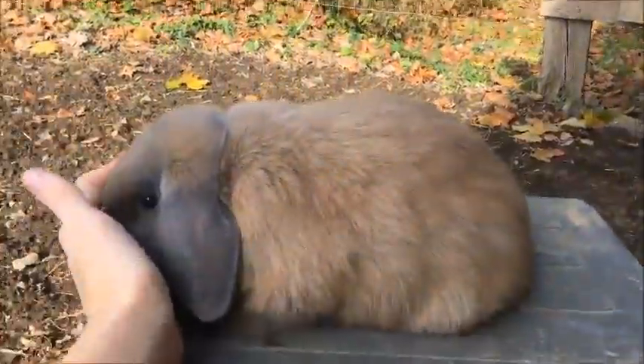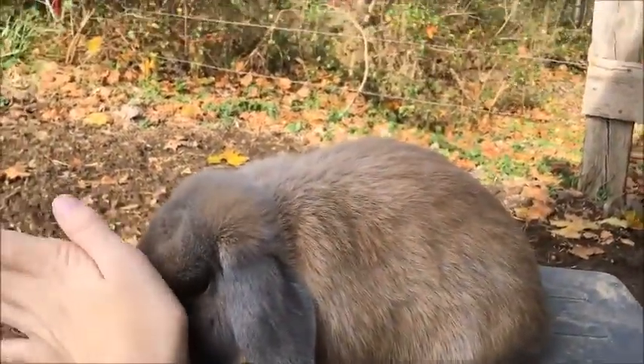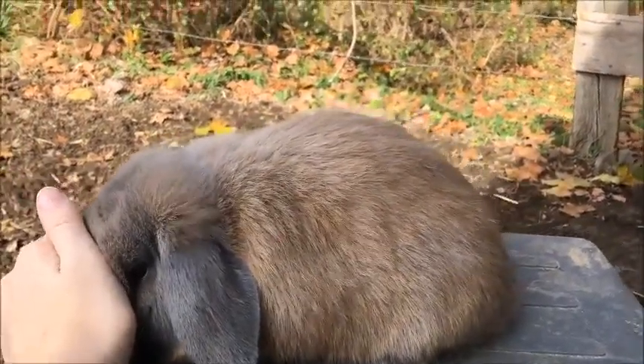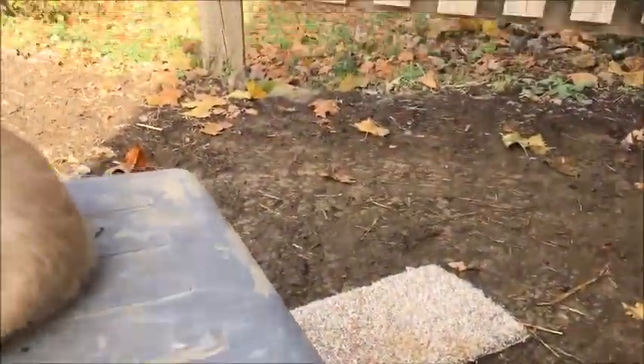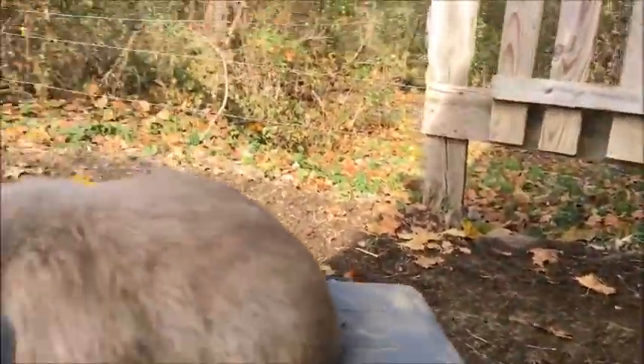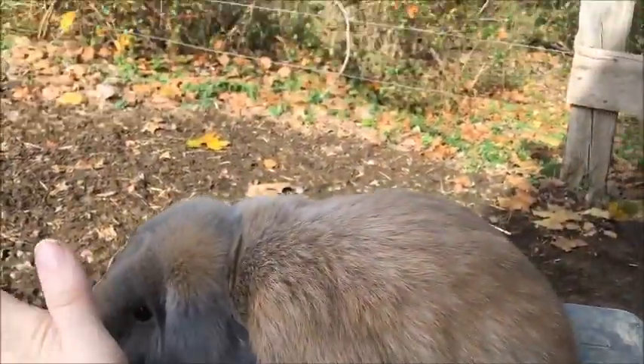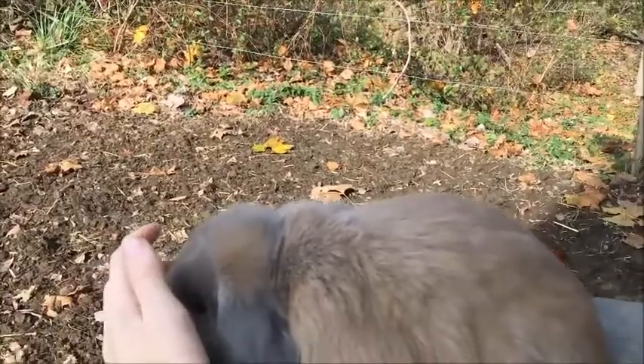You don't want it to be too bright where the rabbit is overexposed and the background is all washed out and you can't see anything. But you also don't want it to be super dark — you kind of want an even day. Like it's actually kind of bright right now, but you can see I'm in the shade, and that's why I'm choosing this place.